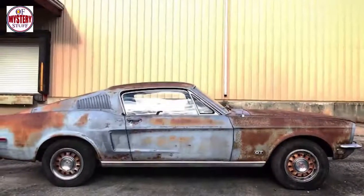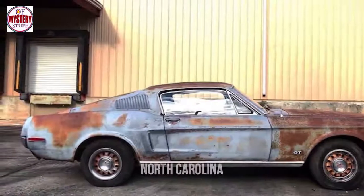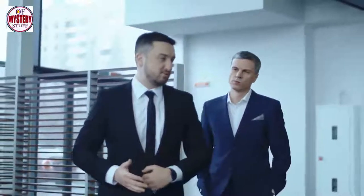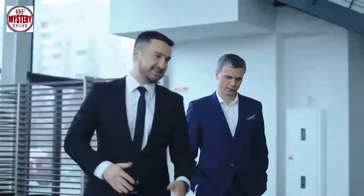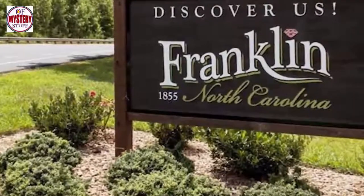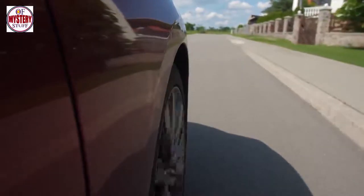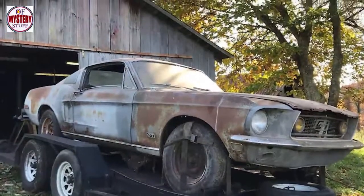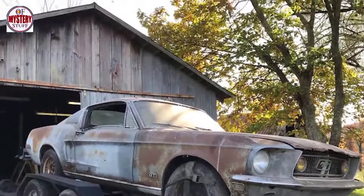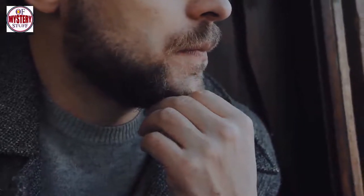In July of 2017, his determination finally paid off. Browsing Craigslist one afternoon, Zach stumbled upon a '68 Fastback for sale in nearby Franklin, North Carolina. Before he could talk himself out of it, Zach was already on the phone with the seller, who explained he listed the car for a friend who didn't have internet access. Zach was then put in touch with the actual seller and invited to North Carolina to check the vehicle out. With childlike giddiness, he hopped in his car and began the two-hour drive, picturing what the Mustang would look like in his collection.